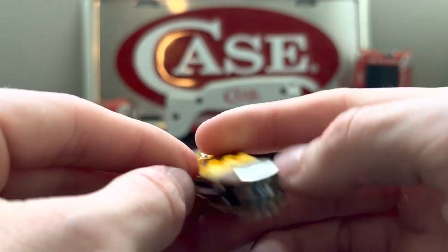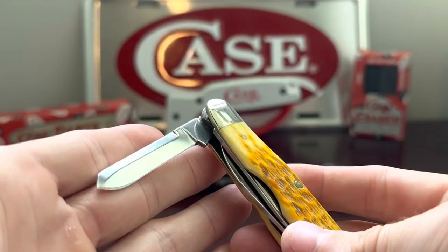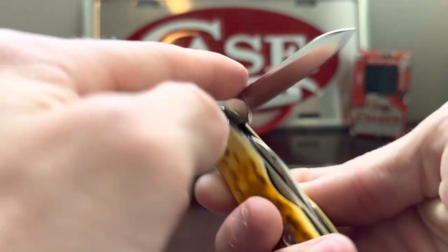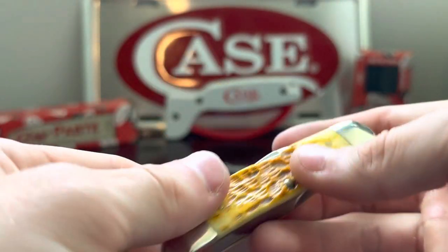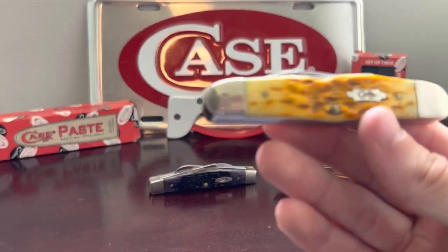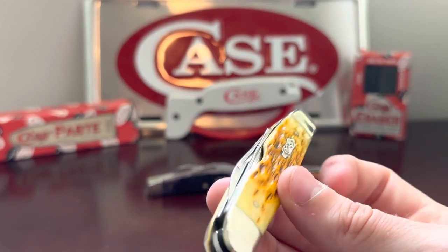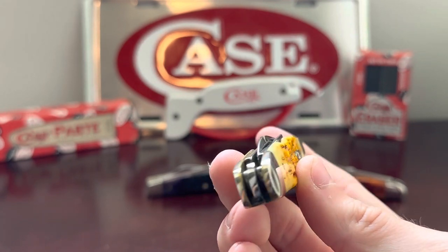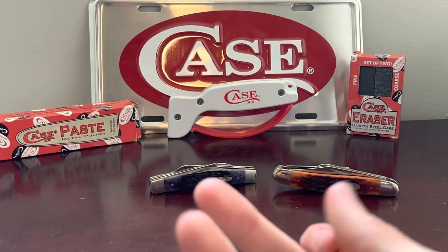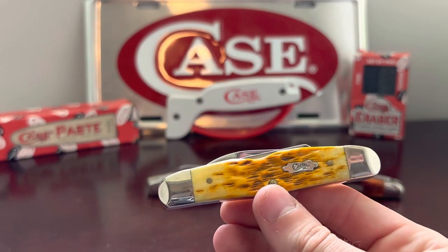All these blades also have swedges on them — the spay and the pin blade have a swedge on the back of them. This one I found hard to find; it didn't make it a lot, so when I found this at a gun shop I picked it up immediately. This is in goldenrod bone, this specific one, and I really really like this knife. I think it's a beautiful knife and the design of it is about flawless. I think it's a really good strong pocket knife.